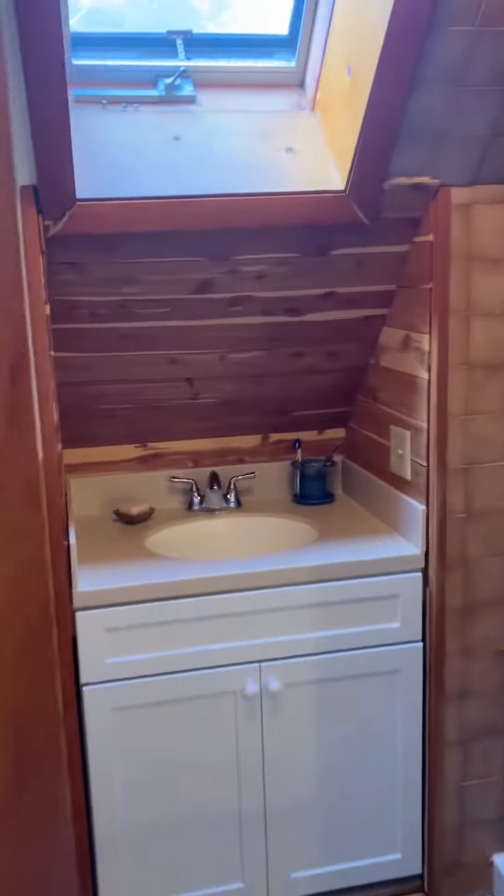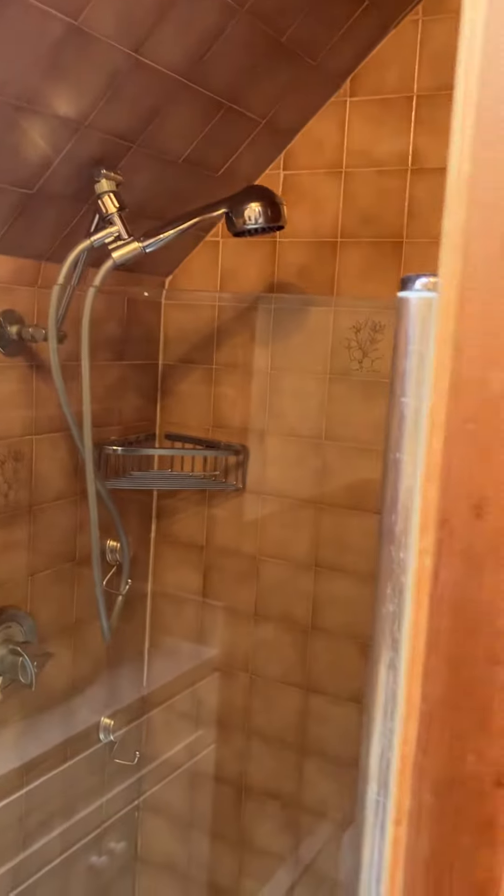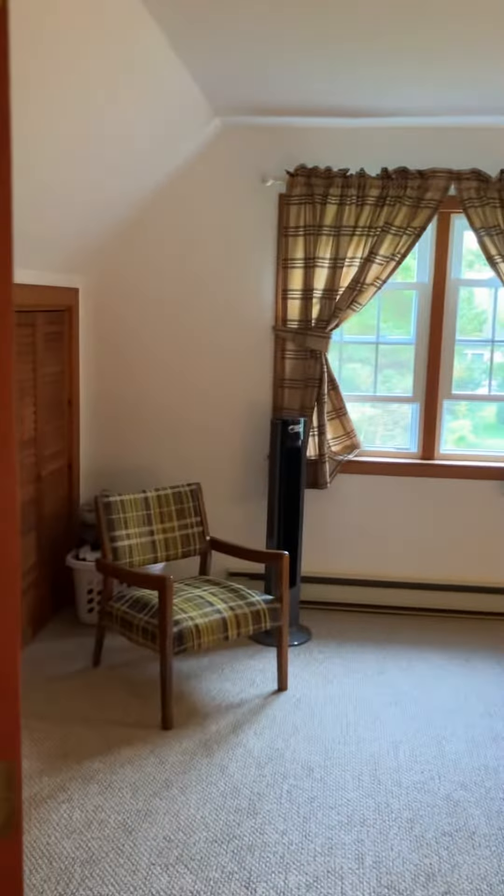There looks to be plenty of storage here with those sliding doors. You get the full bath up here with just a shower, and then bedroom number four.